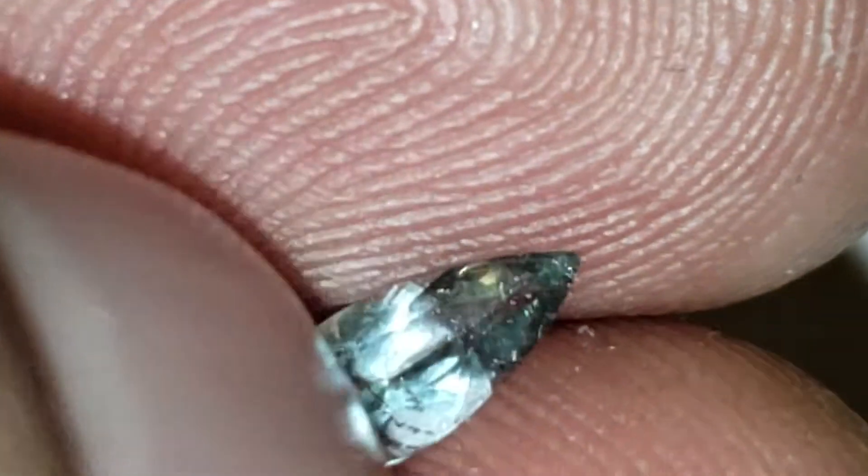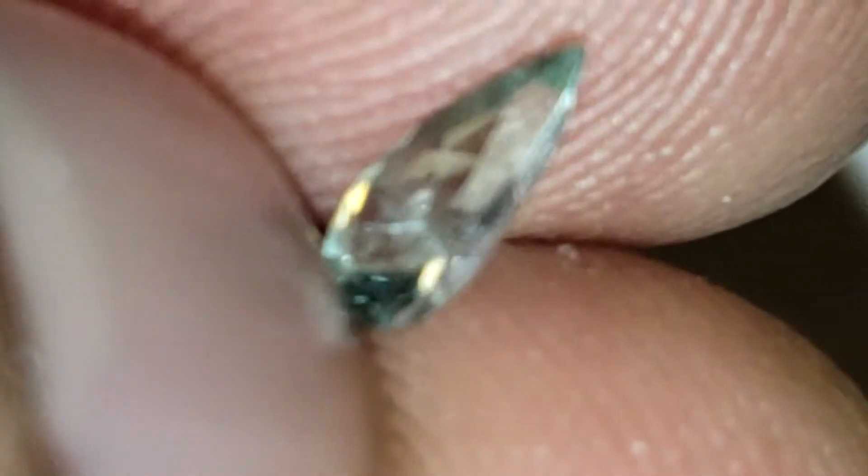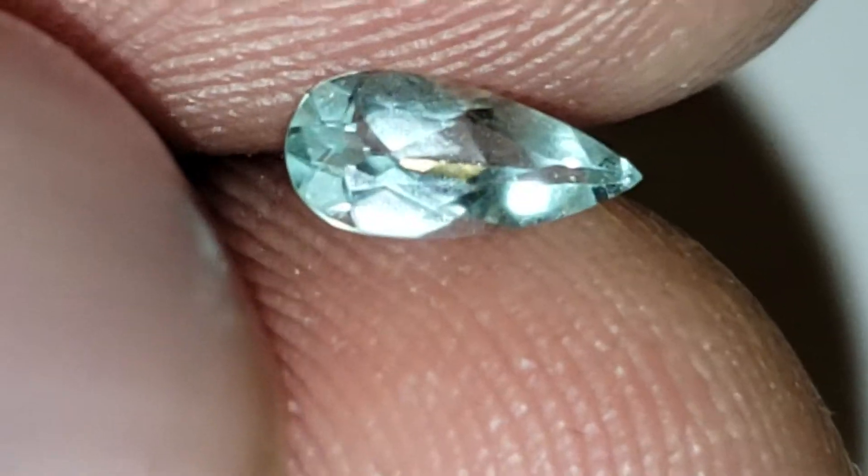I've seen Paraíbas of this quality and this size go for well over $2,000. Stunning.